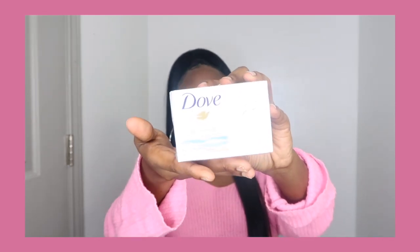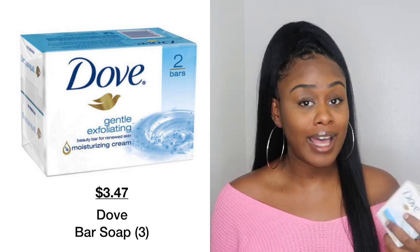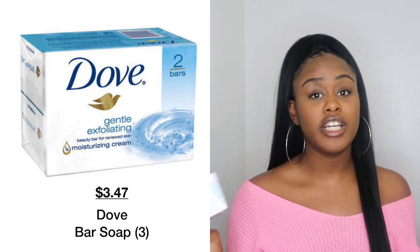Speaking of bar soap, the soap I like to use is the one and only Dove. I love Dove products. I've been a Dove girl since I got my own spot. When it comes to Dove products, I'll do anything that smells like baby powder, anything fruity, or anything that has something to do with vanilla, coconut, or shea butter. Those are my top scents when it comes to my body.